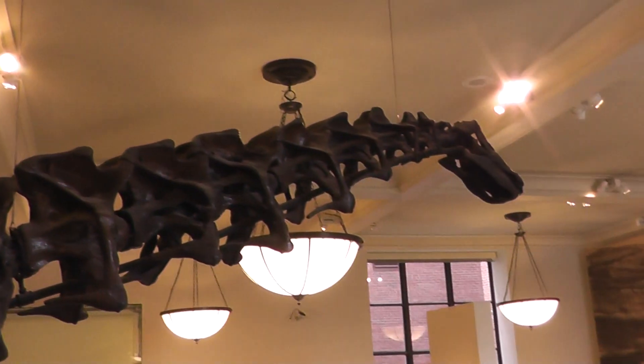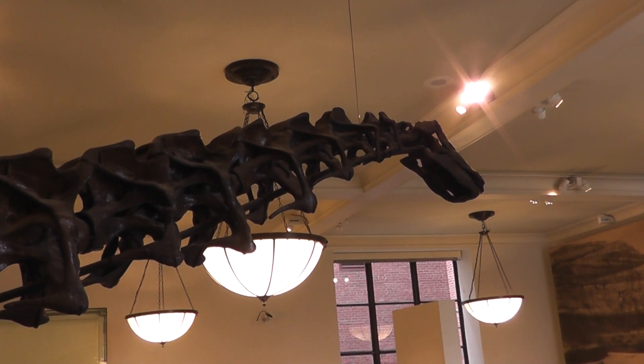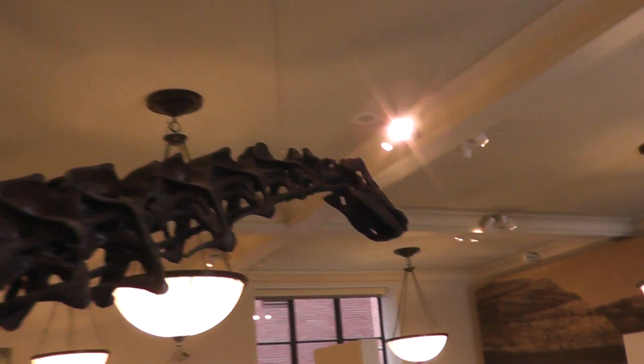So it must have been a herbivore, because the mouth is not that big, but it has a long neck so that it can reach the treetops. And there it is.